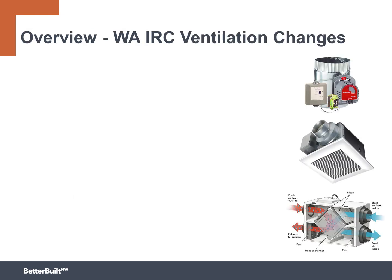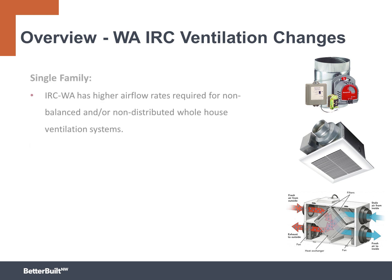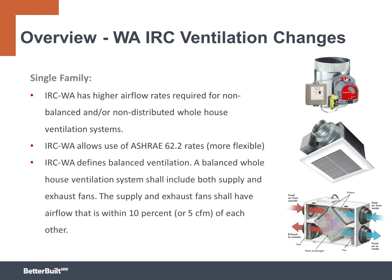There are changes to the whole house ventilation system requirements in the adopted mechanical code of the IRC Washington. The IRC Washington has higher airflow rates required for non-balanced and/or non-distributed whole house ventilation systems, and allows for the use of the ASHRAE 62.2 airflow rates, which is more flexible. The IRC Washington defines balanced ventilation — a balanced whole house ventilation system shall include both supply and exhaust fans, with airflow within 10% or 5 cubic feet per minute of each other.